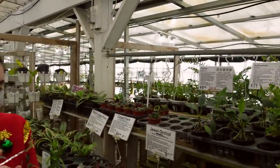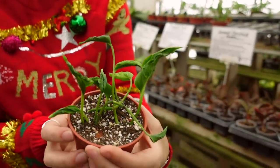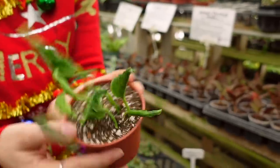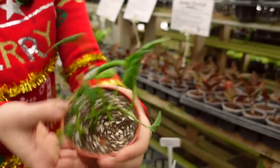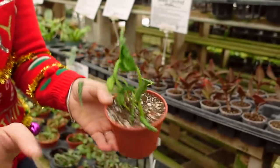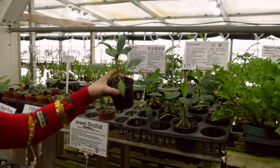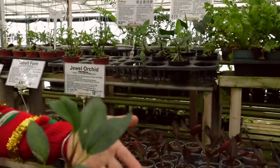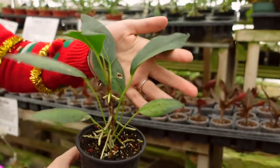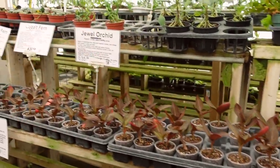They also have the Pothos Shangri-La — people like to call them the cooked spinach plant, but I think they're super cool. They're not for everybody, though, that's for sure. And then they also have Anthurium scandens pumilum — look at the aerial roots on those guys, so beautiful. That one's not for everybody, but I like it.